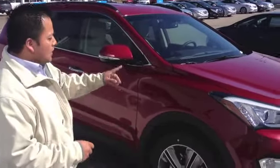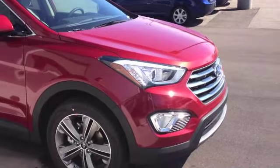Hi folks, Joe Reyna here at Elhart Hyundai in Holland, wanting to introduce to you our 2013 Santa Fe. This is a limited front wheel drive, 7 passenger.